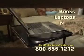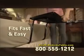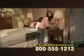My Bedside Table holds books, laptops, meals, and more. When you're not well, My Bedside Table puts what you need right at your fingertips. My Bedside Table fits easily between the mattress and box springs of most beds. Slip it in and you're ready to relax.